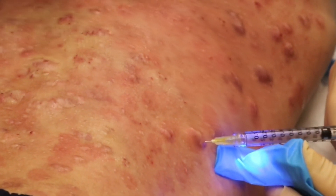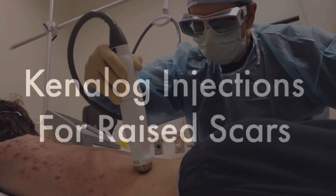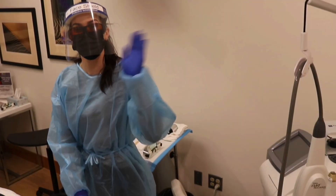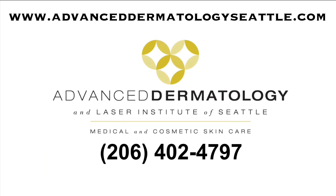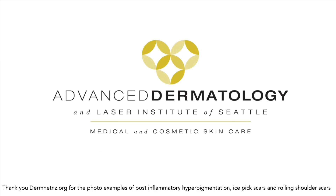And then finally, for raised scars, we'll actually inject those scars with a potent corticosteroid product, such as Kenalog, also known as triamcinolone. If you have concerns about acne scars or would like to come and have a consultation in our acne scar clinic, please feel free to make an appointment here at Advanced Dermatology and Laser Institute in Seattle. Let us weigh in on the modern-day options to help you decide what treatments make sense and are most effective for your specific type of scar condition.